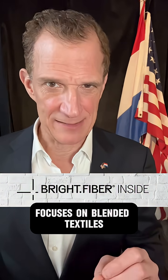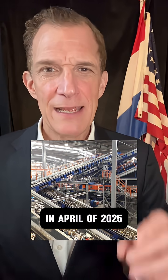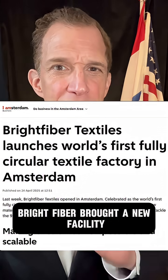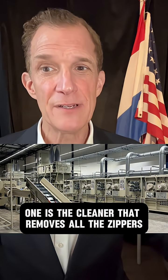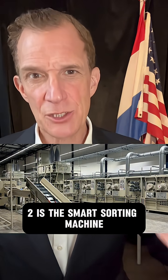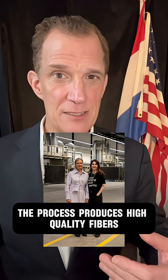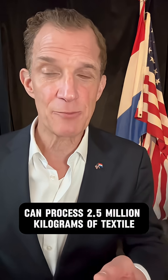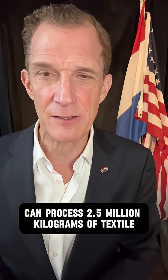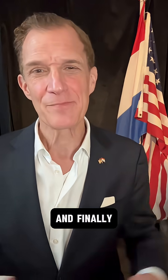But what about synthetic fibers? Bright Fiber focuses on blended textiles — textiles composed of multiple layers like cotton, polyester, or acrylic. In April of 2025, Bright Fiber brought a new facility online in the Amsterdam Harbor with three machines. One is the cleaner that removes all the zippers and buttons and labels. Two is the smart sorting machine that separates the materials. And three is the key — the fiberizing machine. The process produces high-quality fibers ready for the spinning mill. Currently these machines can process 2.5 million kilograms of textile recycling per year. It's a long way to get to 300 million, but they're scaling up.